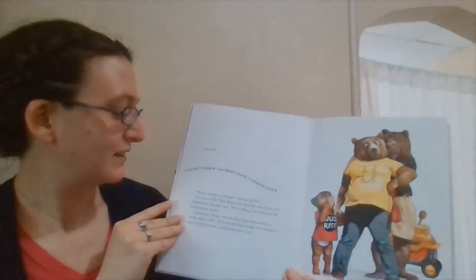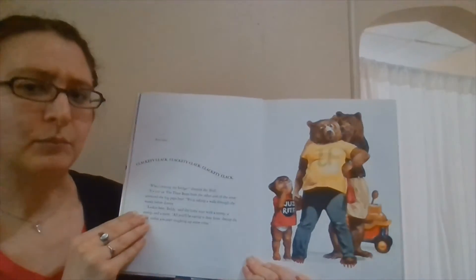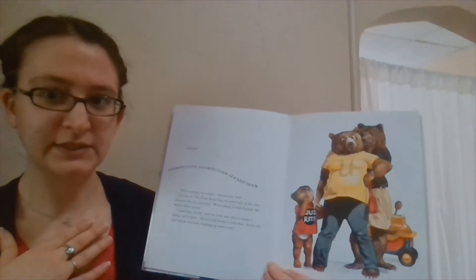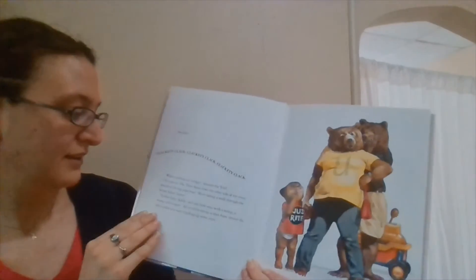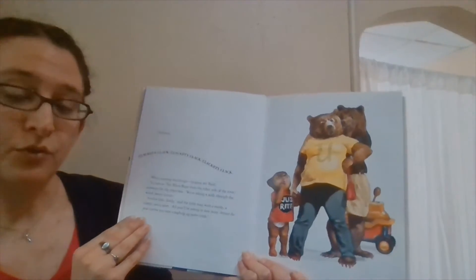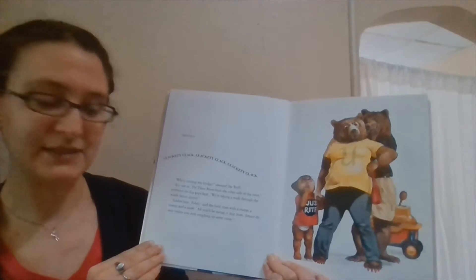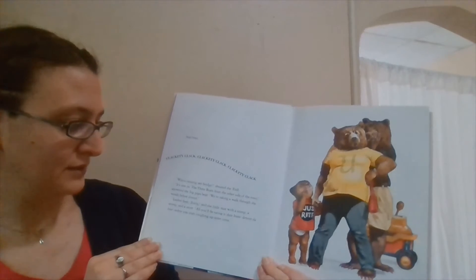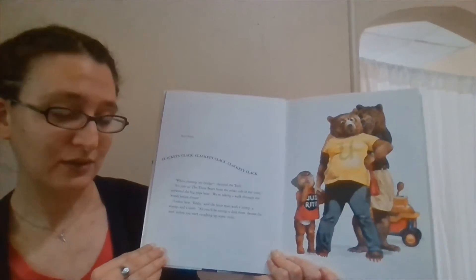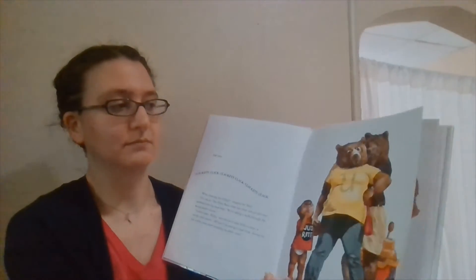Clickety-clack, clickety-clack, clickety-clack. "Who's crossing my bridge?" shouted the troll. "It's just us, the three bears from the other side of the river," answered the big papa bear. "We're taking a walk through the woods before dinner." "Lookie here, Teddy," said the little man with a stamp and a stomp and a snort. "You'll be eating nothing but dust unless you start coughing up some coins." That does not seem nice at all.